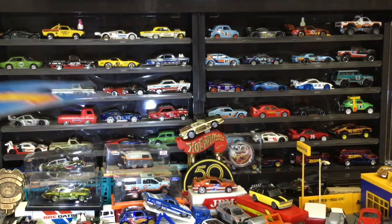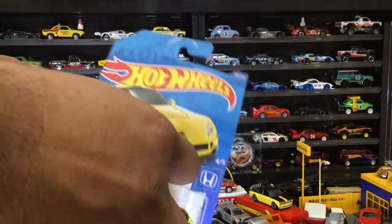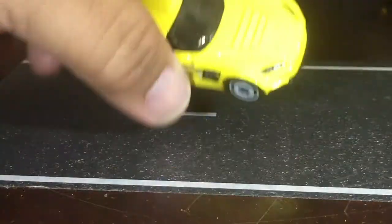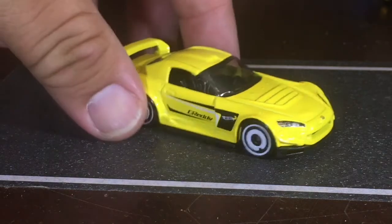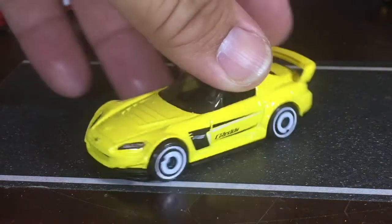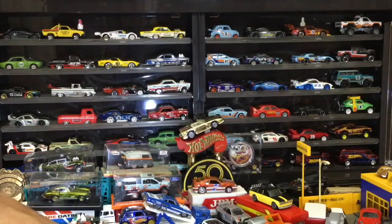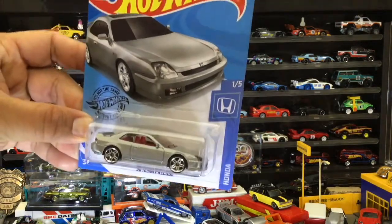Up next, we're doing the Honda S2000. I believe everyone's looking for that — the G-Ready livery on the side. They did headlights — cool. No tail lights though, but that's no problem.